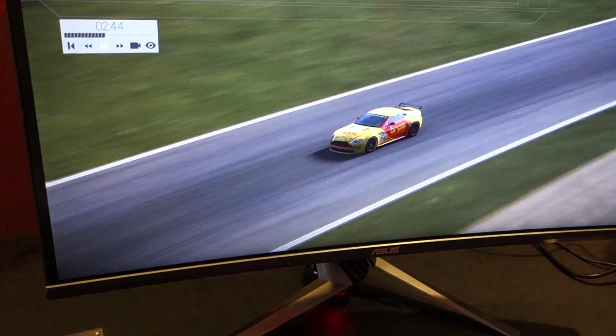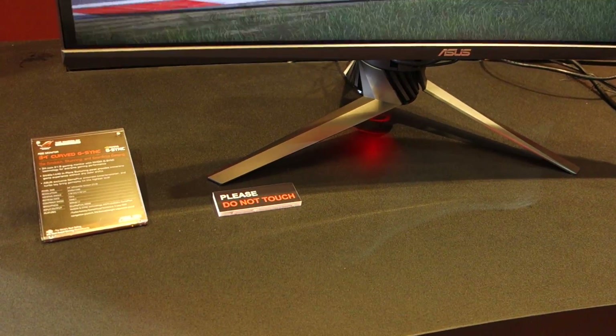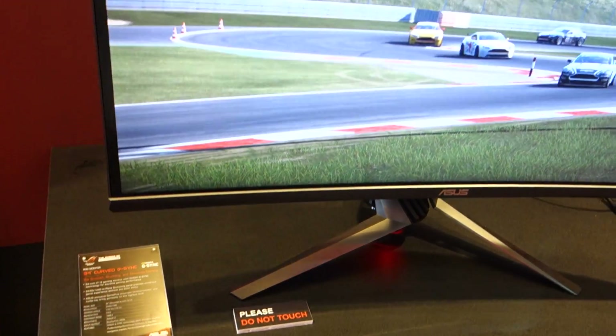You'll notice on the bottom there we've got a redesigned base, all aluminum. It has that nice ROG logo that glows down on the table. Full height, swivel, and tilt adjustments.